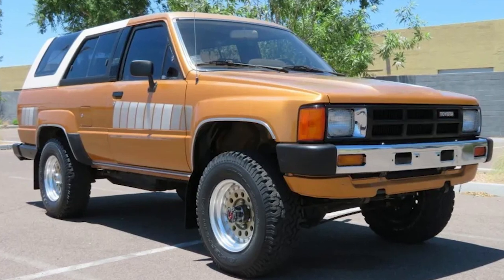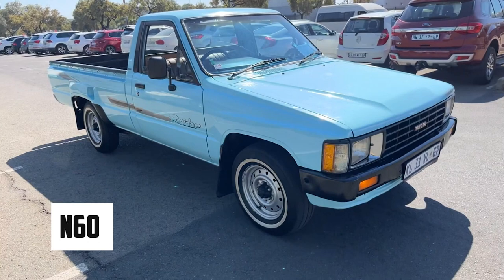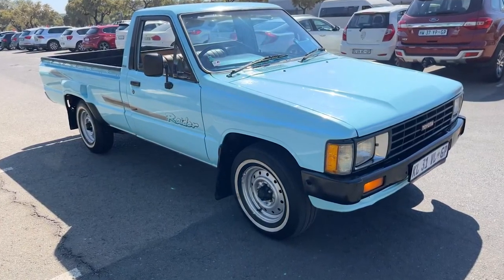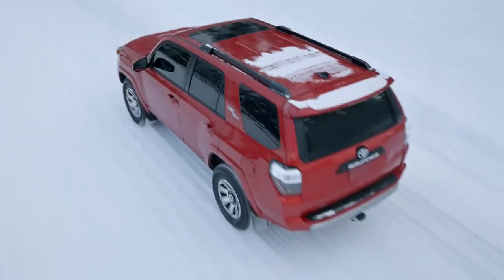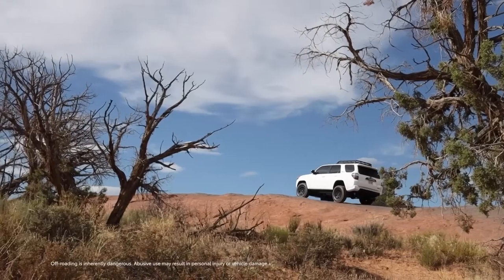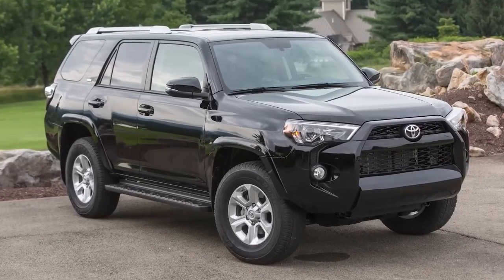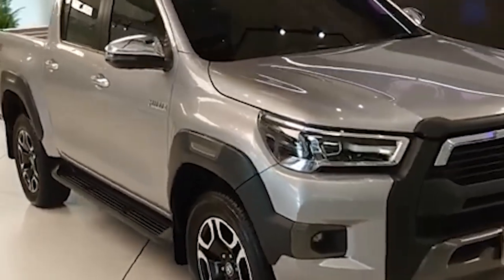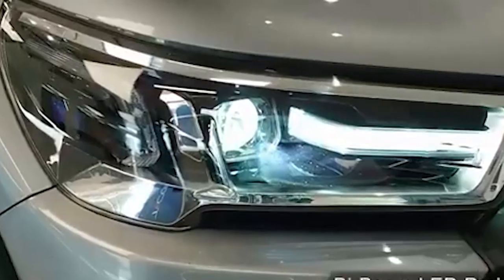Launched in 1984, the first generation of the Toyota 4Runner, known as the N60, was heavily influenced by the Toyota Hilux pickup truck — essentially a Hilux with a modified rear. The 4Runner featured a removable fiberglass canopy and rear seats, transforming it into an SUV. This design allowed the vehicle to cater to both utility and family needs. The Hilux's influence was evident not only in its robust build, but also in its mechanical components, which were nearly identical to those of the Hilux.